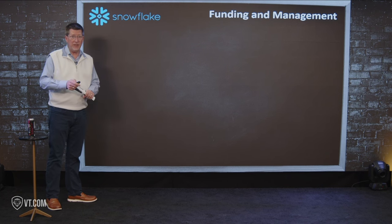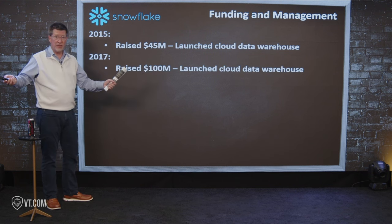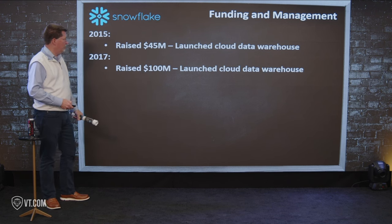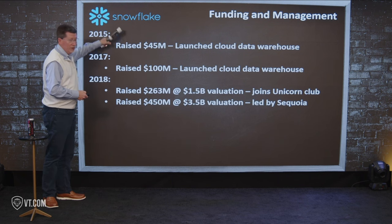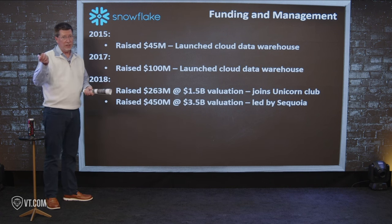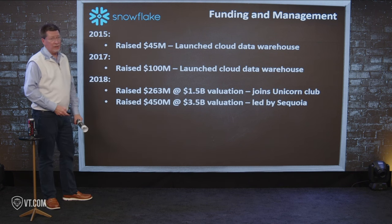Let's go through funding and management. In 2015 they raised another $45 million and officially launched the Snowflake Cloud data warehouse — a warehouse where you store your data. Then in 2017 they raised $100 million for the next version of the cloud data warehouse. Then in 2018 — four years after coming out of stealth — they raised $263 million at a $1.5 billion valuation, joining the Unicorn Club. That same year they raised almost half a billion dollars at a $3.5 billion valuation, led by Sequoia. Four years after getting started, people said, 'Oh, we get it. We know what's going on.'